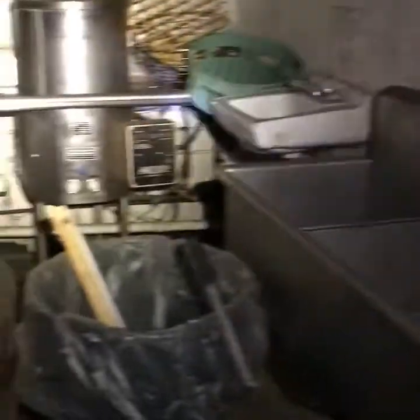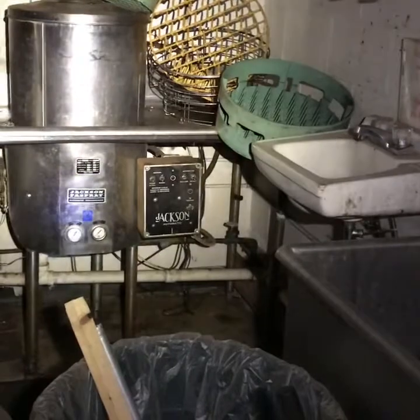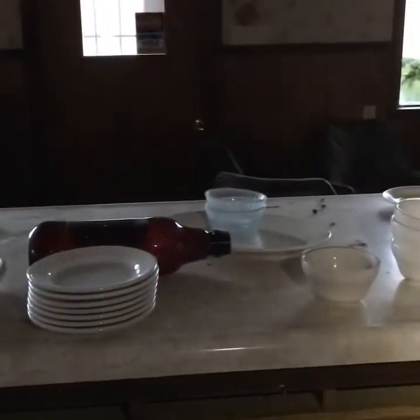Stainless steel sinks — there's your slop sink. Automatic dishwasher it says. Let's head out here into the dining area. Another refrigerator. There's the beer tap still there and the beer holder for the kegs. The behind-the-bar sink, I would imagine. Let's see if there's a keg of beer in there — wouldn't that be nice? No keg.